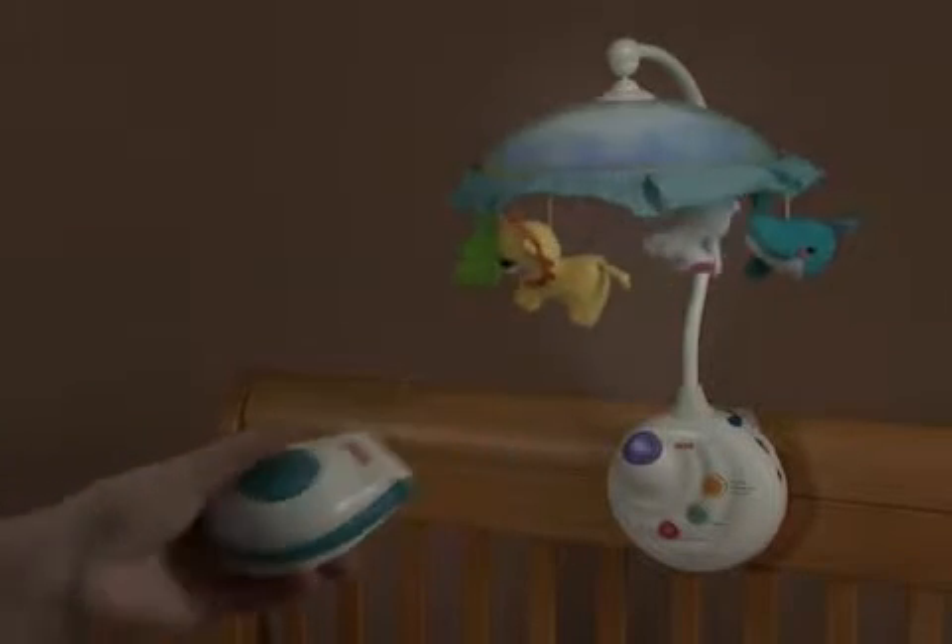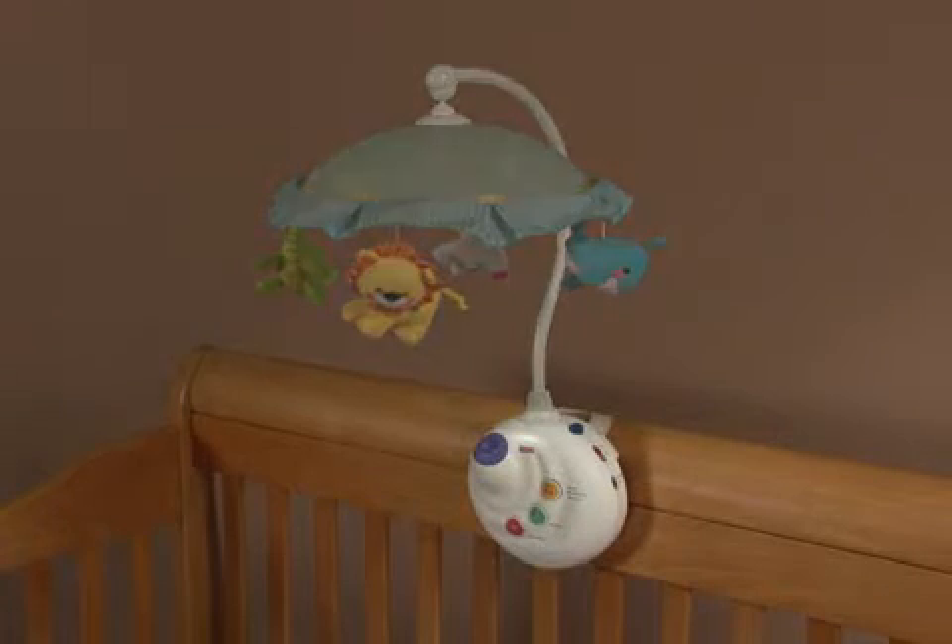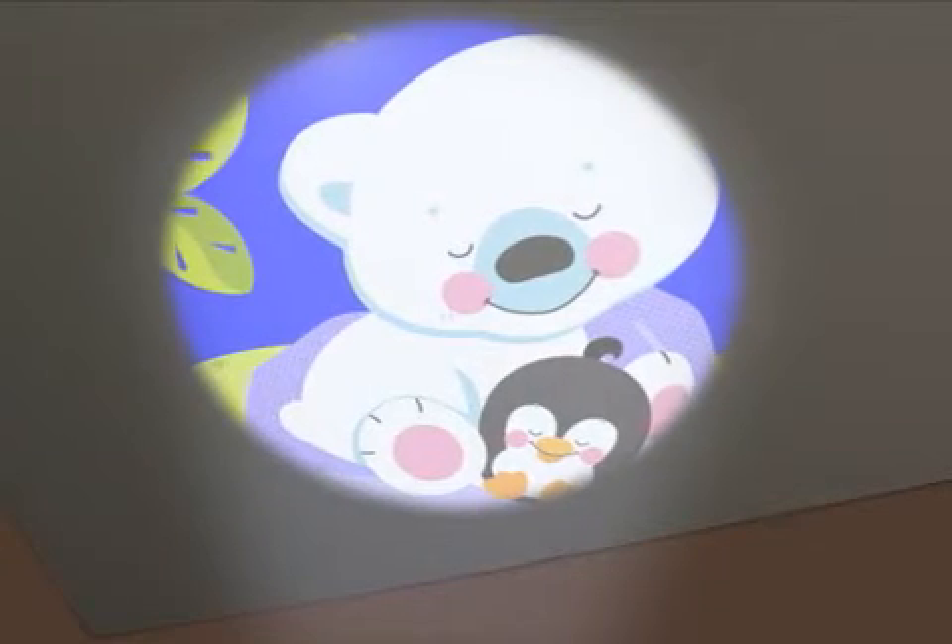Mom can easily restart the mobile with a simple click of the remote control. When baby grows, the armature can be removed and the crib-side music box remains as a projection soother.